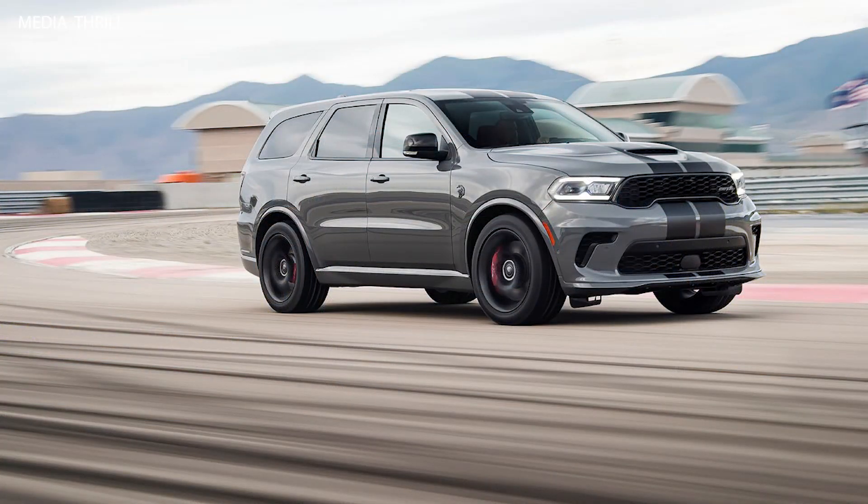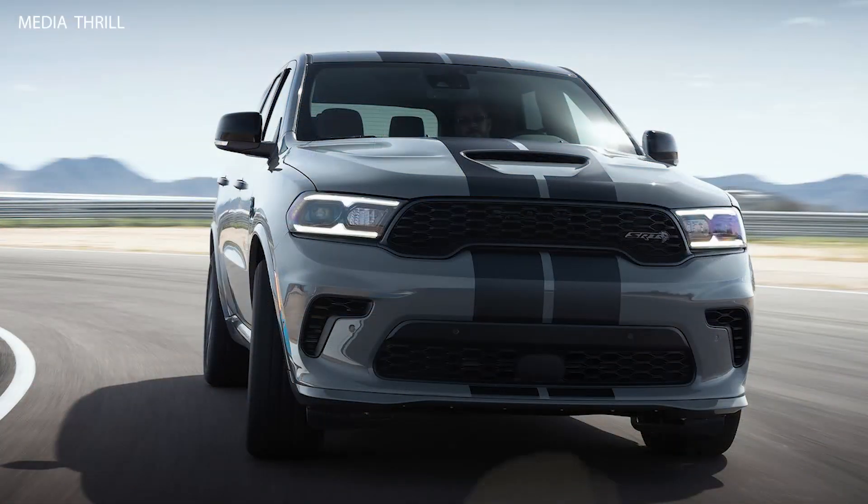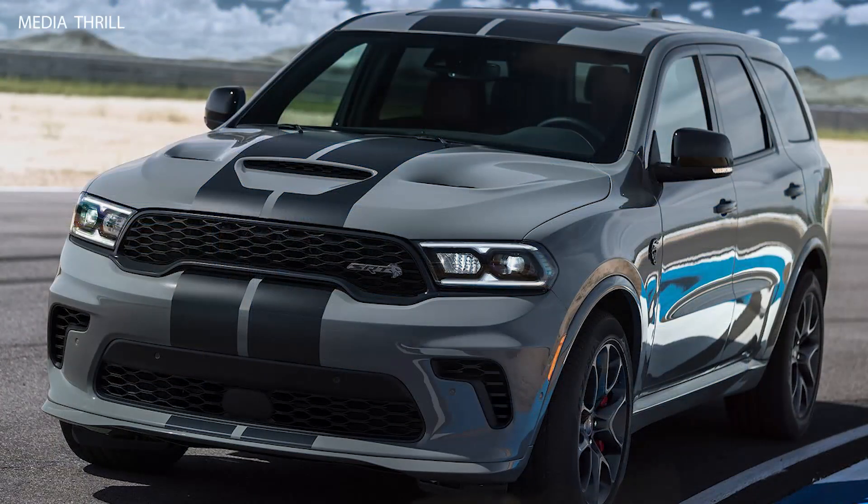Interior: inside, it offers a spacious and luxurious cabin with premium materials, comfortable seating for up to 7 passengers, and advanced technology features.